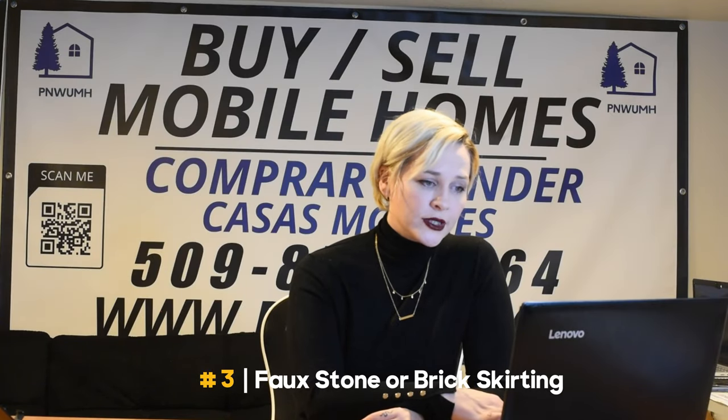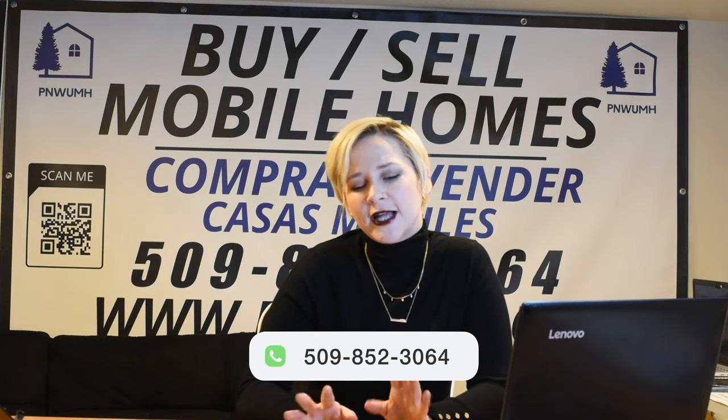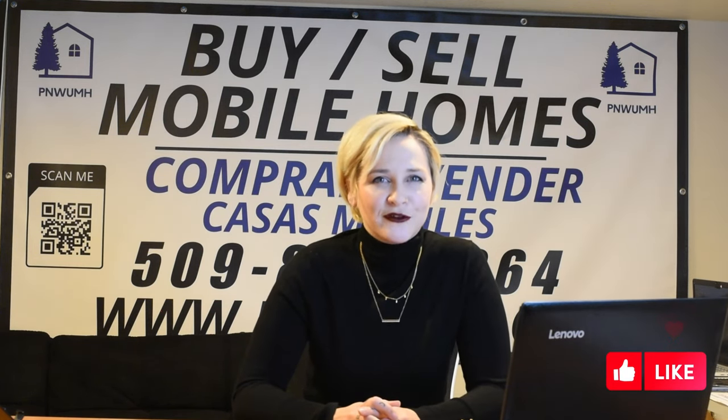Next we're looking at faux stone and brick skirting. Now this, in my opinion, is a great aesthetic choice. It's got lots of various design options. It's durable, weather resistant, and enhances your curb appeal. It adds a decorative element, and this one's suitable for moderate winter climates. So if you're looking for more of the aesthetic appeal and you're in that medium zone, this is a good option for you.